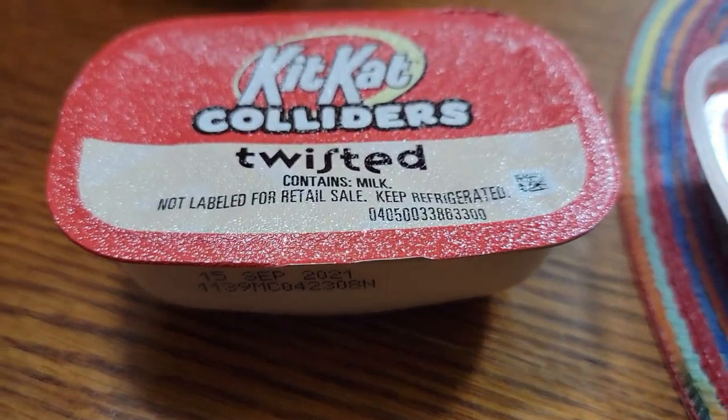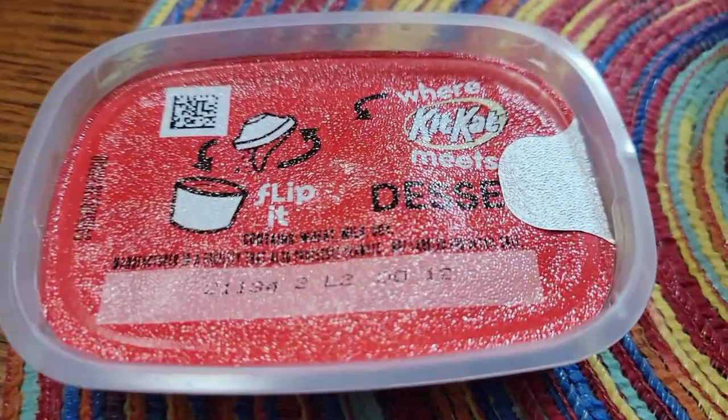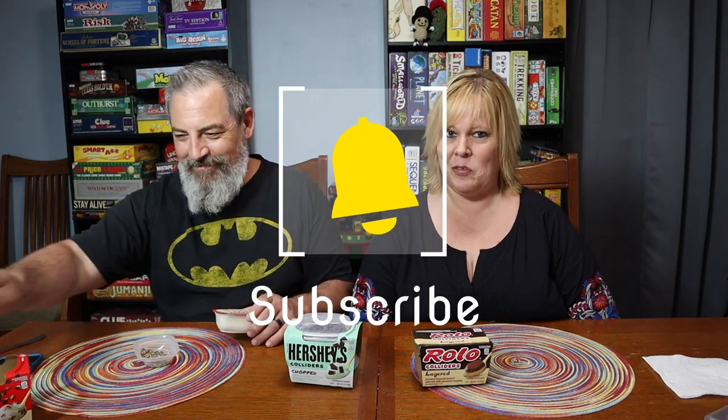I'm really looking forward to this last one though. This kind is Layered, and we're both really excited to try the Rolo one. This also comes in York peppermint patty, Mounds Bar, and Reese's — those all sound good. This one is a caramel-flavored dessert with chocolate topping. We should do mint last. Make sure you're subscribed to our channel and hit the little bell so you can be notified when our new videos go out — we put up a video every single day.